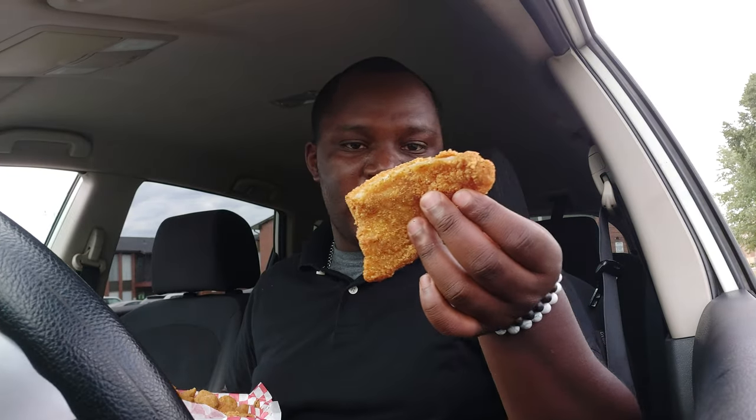Now for the catfish. A nice size piece. That catfish — I'll give it a 9.5, almost a perfect 10. I'm not sure if you can hear that crunch on the catfish, it's just perfect. The filet is seasoned well. It's just a good piece of fish. So yeah, the catfish is definitely a 9.5.